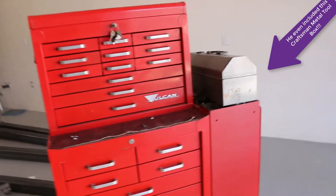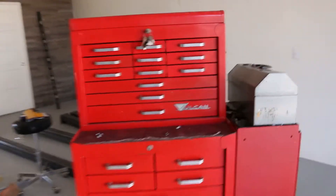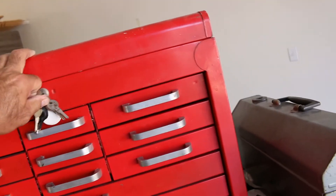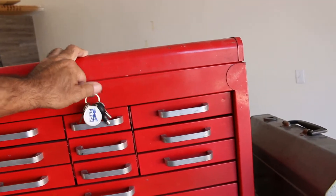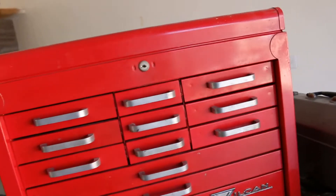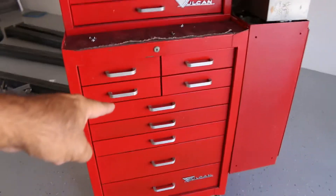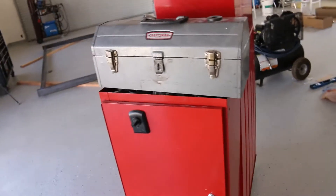I named it Lowell because I found some tools inside with the name Lowell on them — so in honor of the person who I think owned the box at some point, meet Lowell. It came with keys: there are some keys for another toolbox, but I got a key for the top toolbox, the bottom toolbox, and the little locker.